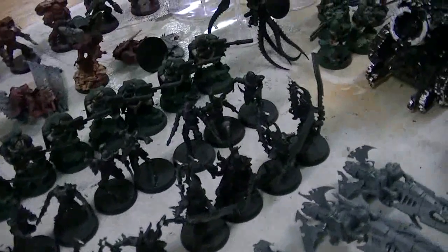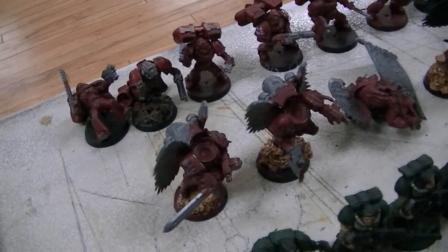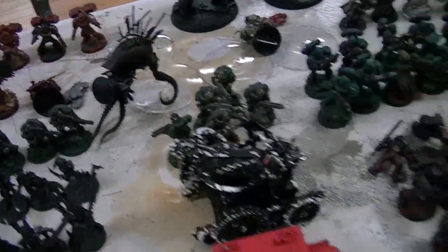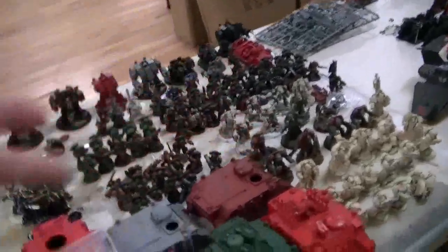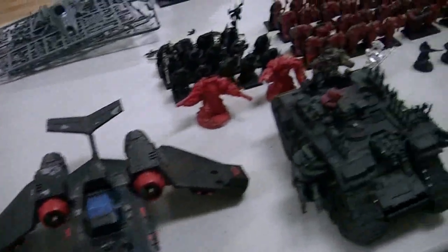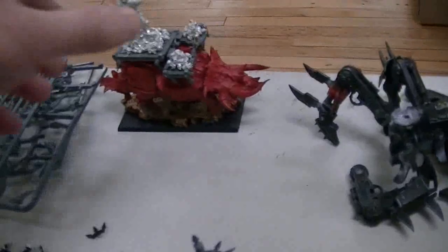Finecast is slightly better. We've got some Space Marine scouts, some Sanguinary Guard, a Chronos pain engine, a Hell Cannon. Look at all these tanks — one, two, three, four, five, six, seven, eight, nine, ten, eleven tanks! Terminators — just an absolute ton of Space Marine stuff.